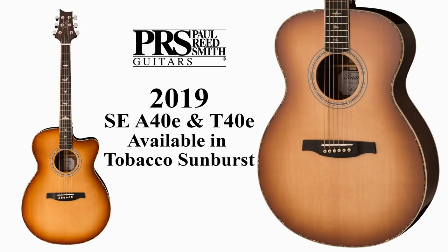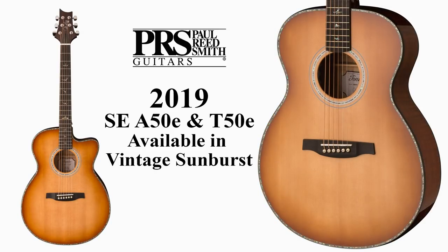Now let's get into the acoustics. The existing acoustic models — the A40e Angelus and the T40e Tonare — will now also be available in new colors. The A40e and T40e are now available in tobacco sunburst, and the A50 and T50 will come in vintage sunburst. It looks awesome. This is a bombardment of information but these two finishes are amazing — very classy, very well done.